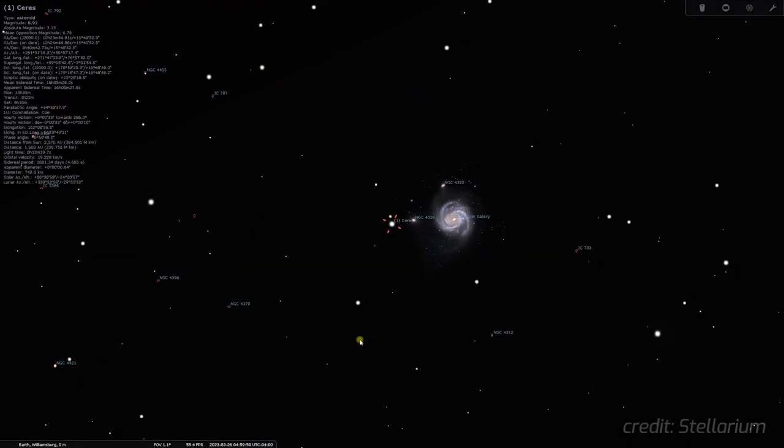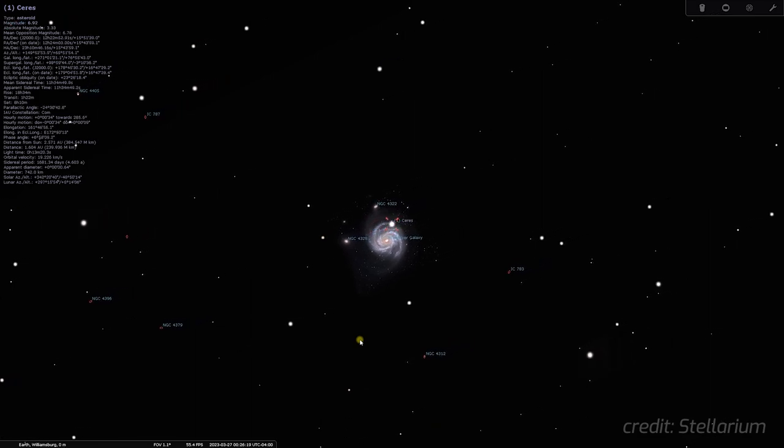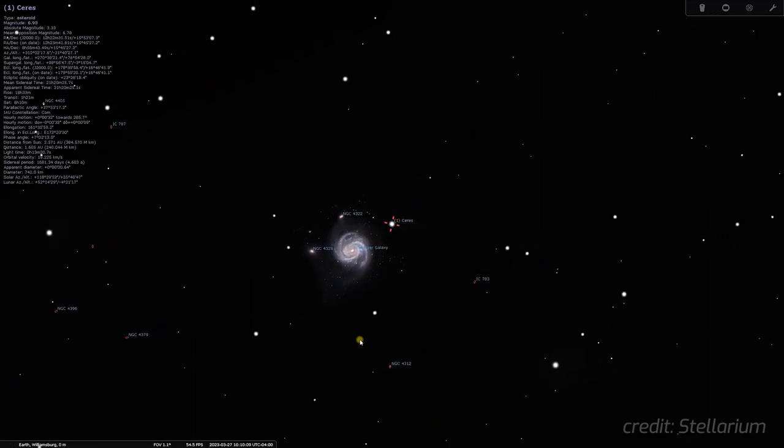What makes tonight's observation even more special is the unique opportunity to capture Dwarf Planet Ceres as it passes right in front of this galaxy. This rare celestial event offers a fascinating matching between the spiral galaxy that lies millions of light years away from us and the largest object in the asteroid belt in our solar system. I really hope I'll be able to get a nice picture of this conjunction to share with you at the end of this video.